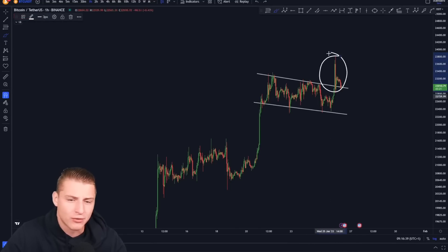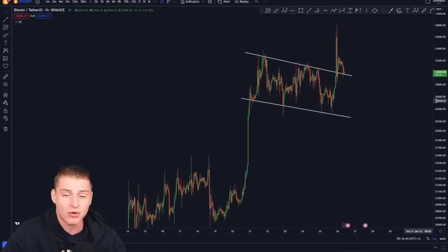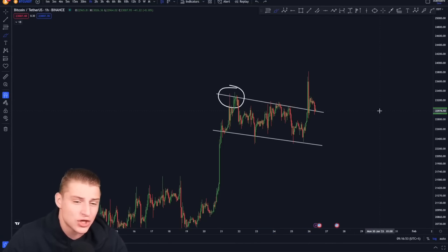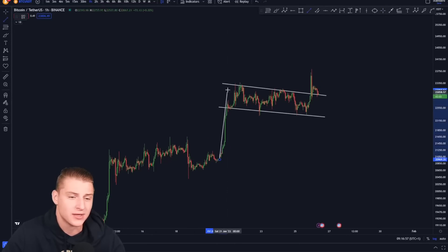As you can see, we confirmed the breakout on the Bitcoin bull flag, and we can also see that the previous downward sloping resistance line is currently flipping into support for Bitcoin. Let's see how this is actually going to be playing out from this point onwards.